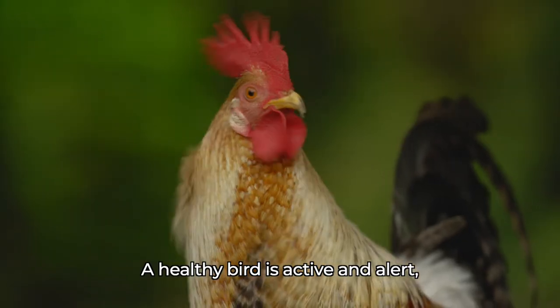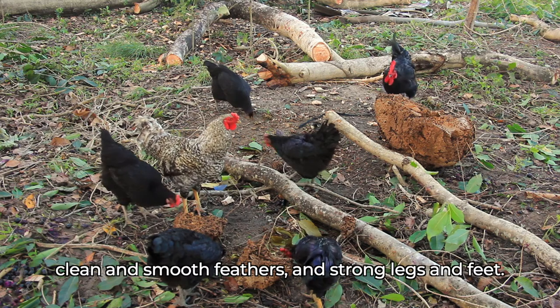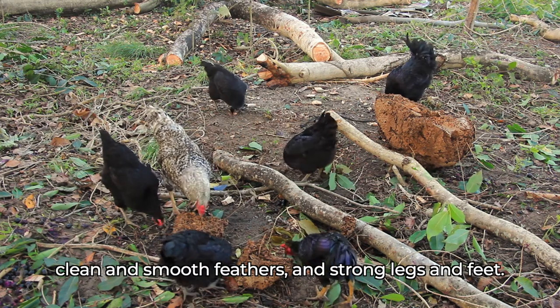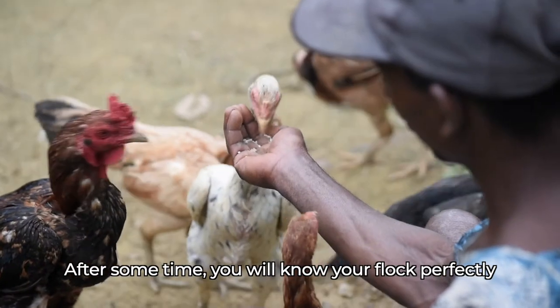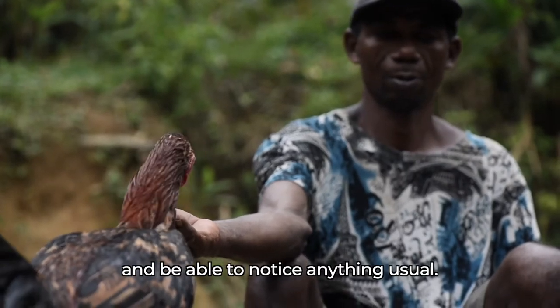A healthy bird is active and alert, has a straight neck and bright eyes, a clean vent, clean and smooth feathers, and strong legs and feet. After some time, you will know your flock perfectly and be able to notice anything unusual.